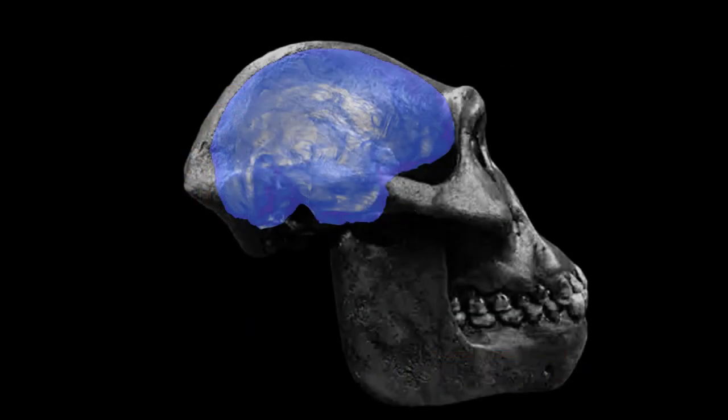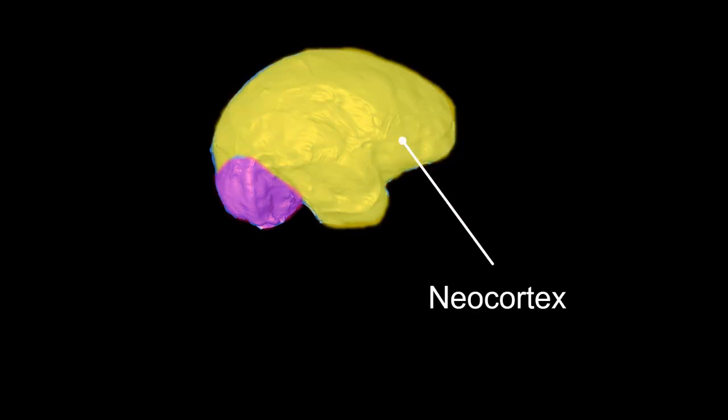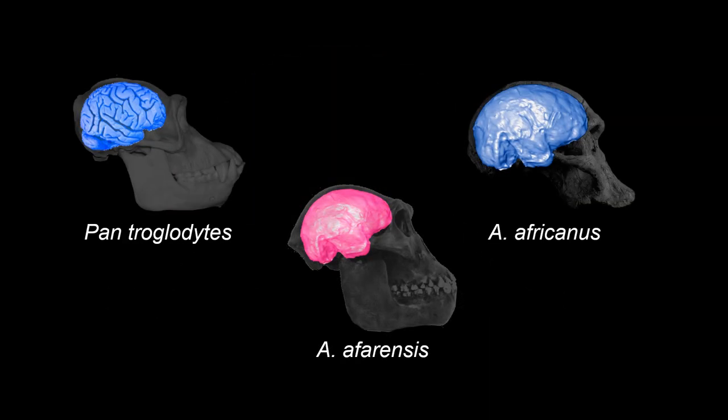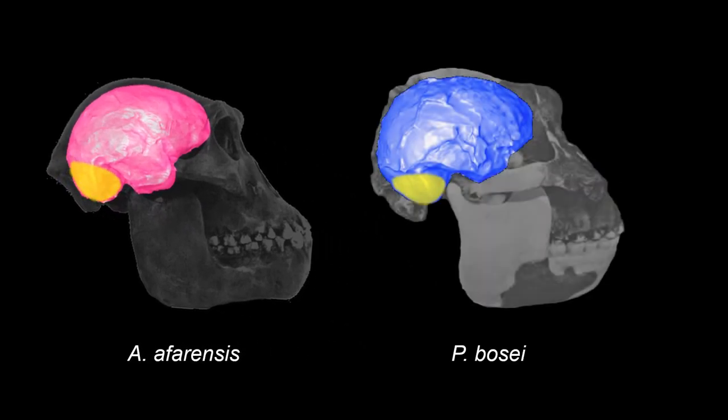The increase in brain volume seems to be mostly driven by changes in the neocortex. However, the cerebellum is rather small in comparison to other Australopithecus and modern chimpanzees. Interestingly, the feature of a rather small cerebellum is something afarensis shares with other robust Australopithecus, also known as Paranthropus.